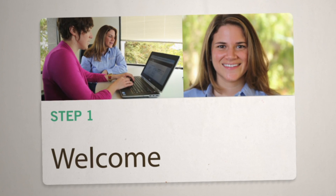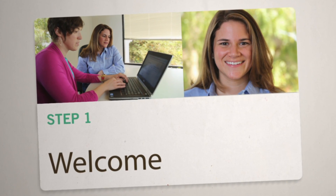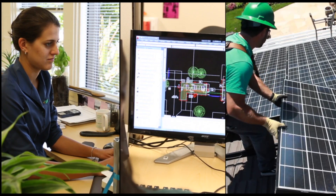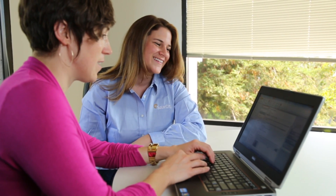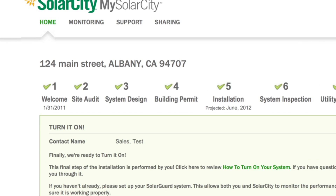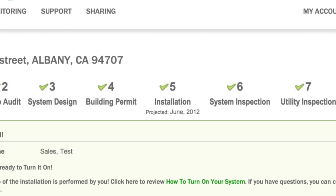From the get-go, you can trust our customer care team to map out your installation, coordinate with all the team members involved, and take care of all necessary permits and inspections. You'll even receive a personal SolarCity web portal where you can track project status from your smartphone or computer at any time.